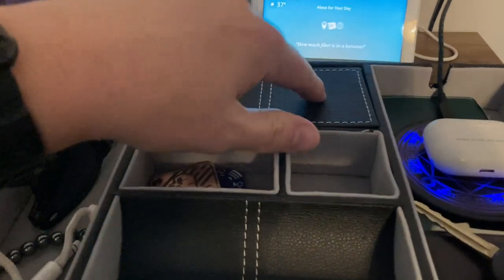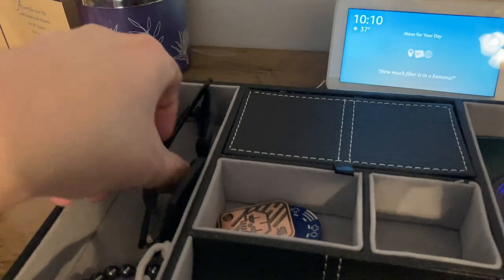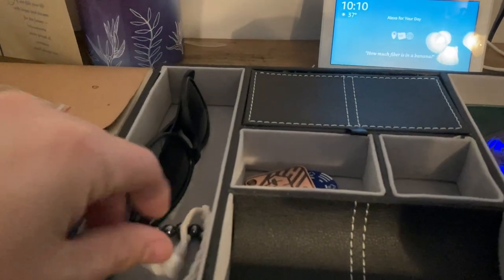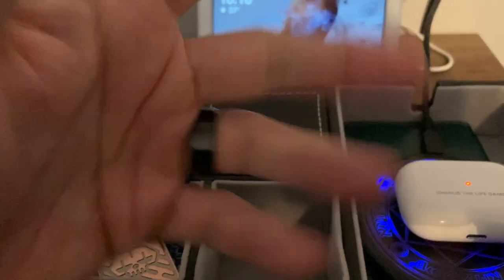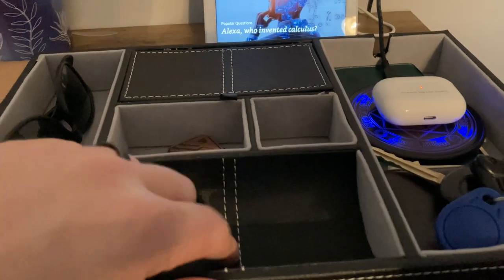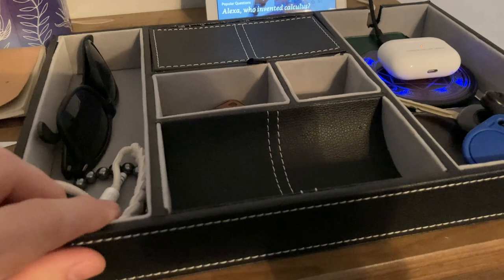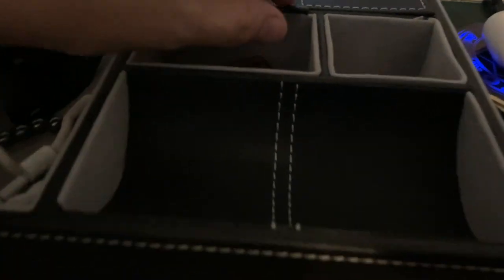This is supposed to be where the sunglasses go, but mine are a little too wide to fit in there, so I just kind of set them off to the side. Got my bracelets, my fidget stuff. I usually put my wedding ring right here, and I'll set my phone either right here through the day, or I'll put it next to my bed. I charge my phone next to my bed because I use it as my alarm clock.